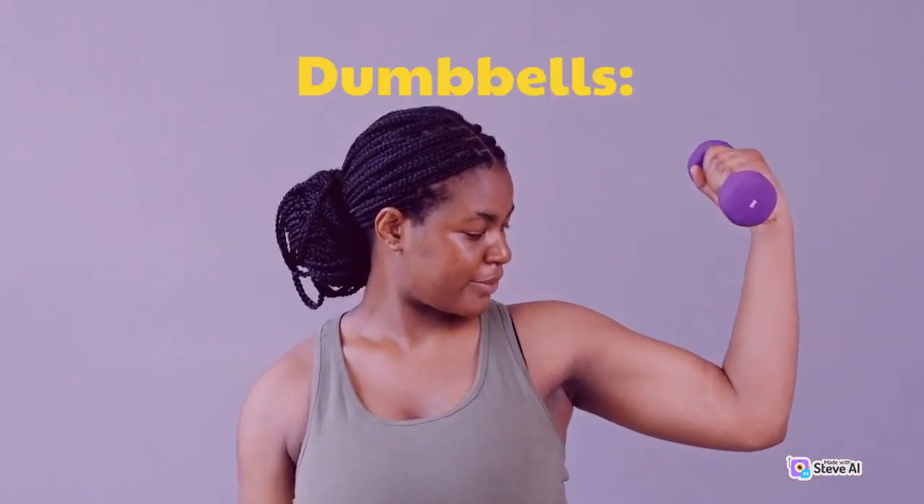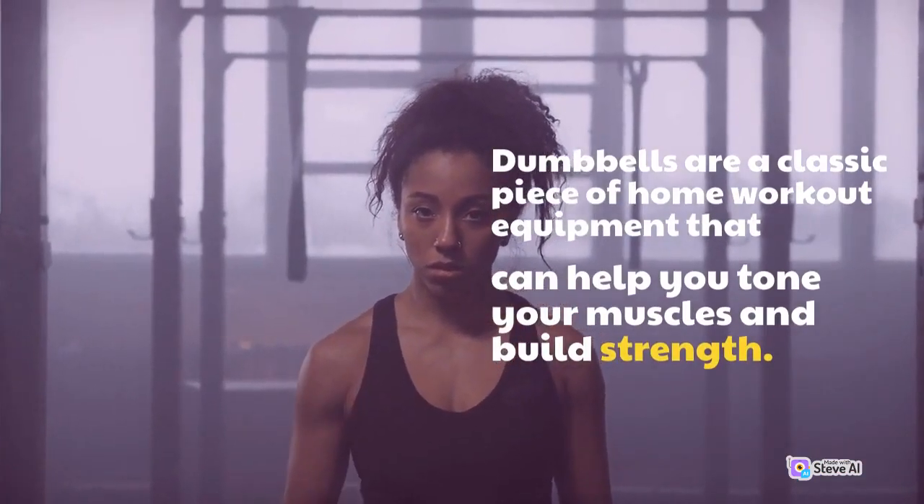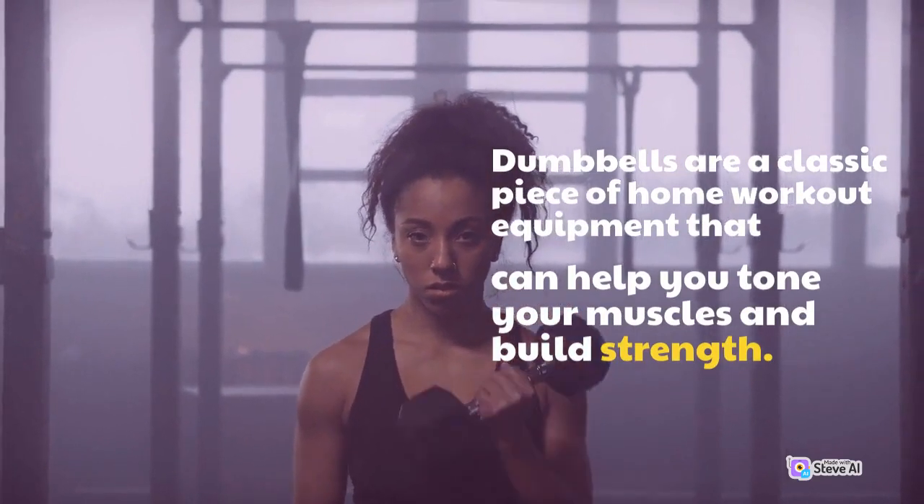Dumbbells. Dumbbells are a classic piece of home workout equipment that can help you tone your muscles and build strength.